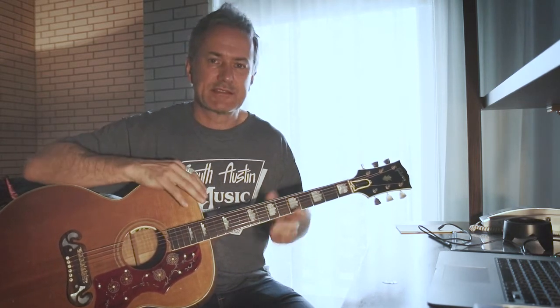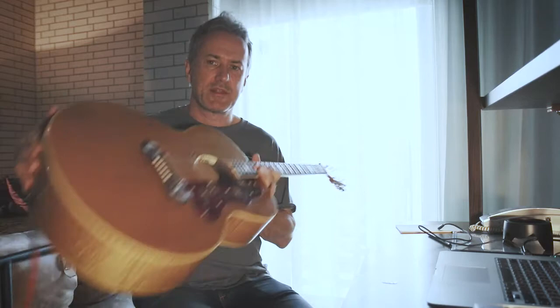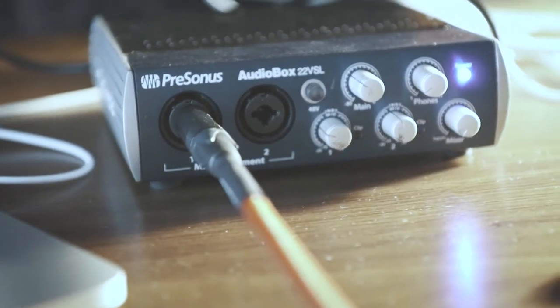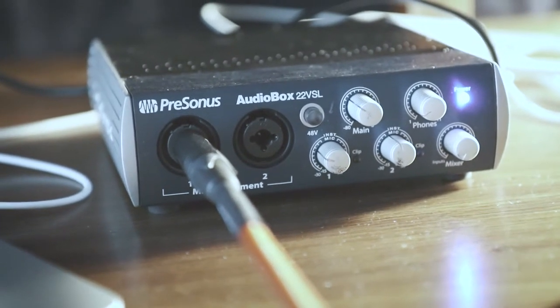So going into the guitar is a Fishman Rare Earth Blend, which is a humbucking sound hole pickup with also a mic attached to it. So again, like an Anthem, you get a two-pickup system, but unlike this Anthem which only has the true mic. So what I thought I'd do is give you some sound bites of the Anthem just with the true mic — it's just plugged in directly into my Logic on my laptop, and that's without any EQ, so I'll let you have a little listen to that now.